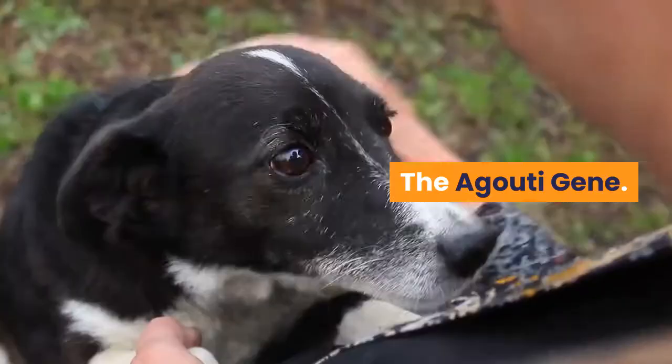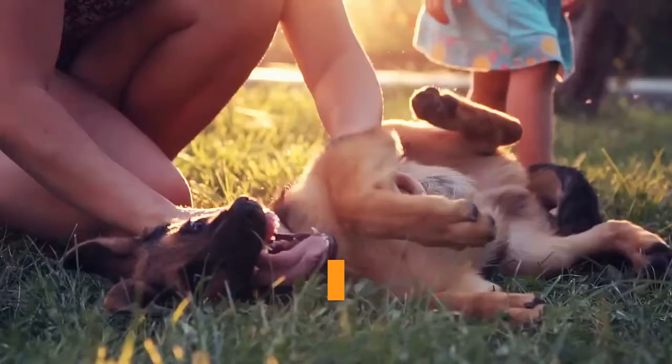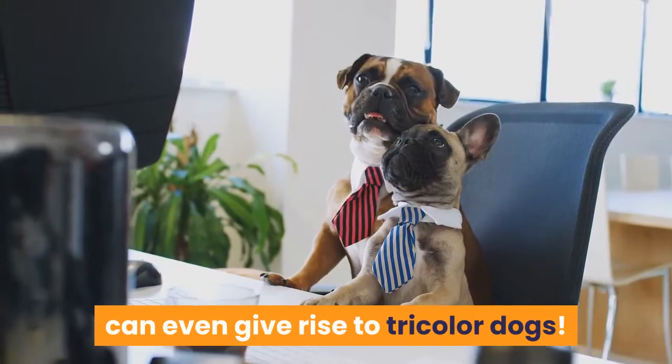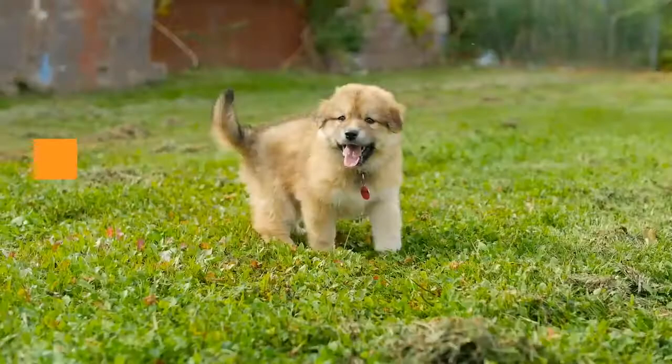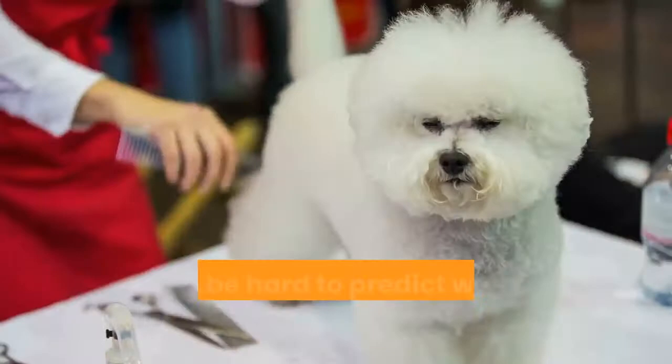The agouti gene is one of the most important genes involved in coloration. It switches on and off the red and black pigments in dogs. A particular combination of agouti genes can even give rise to tricolor dogs, and different agouti combinations determine how the brindle shows up in dogs. Genes can act differently in different dog breeds, so it can be hard to predict what dogs with brindle coats will look like until they grow into their fur.